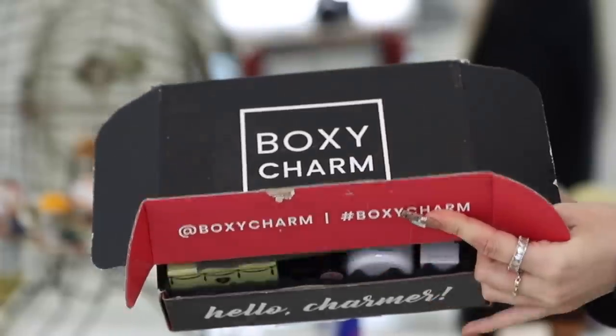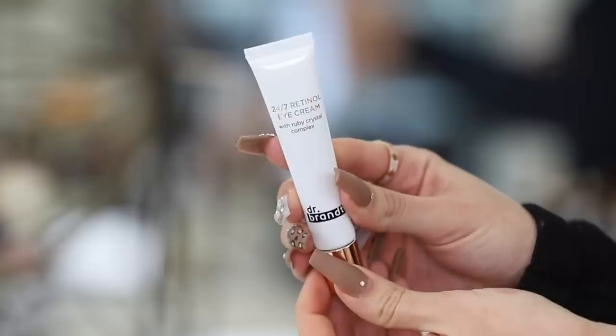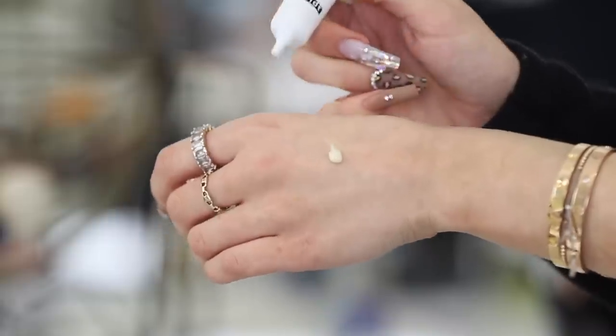So in this month's box it looks like you get three skincare products, a Too Faced highlighter, and a liquid lipstick. We have the 24-7 Retinol Eye Cream from Dr. Brandt. Let's apply this — I love a good eye cream, I feel like it's so important. It smells really good and I really like Dr. Brandt skincare, so I'm excited about this one.